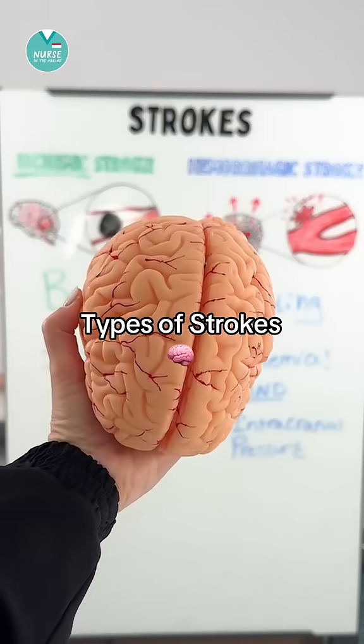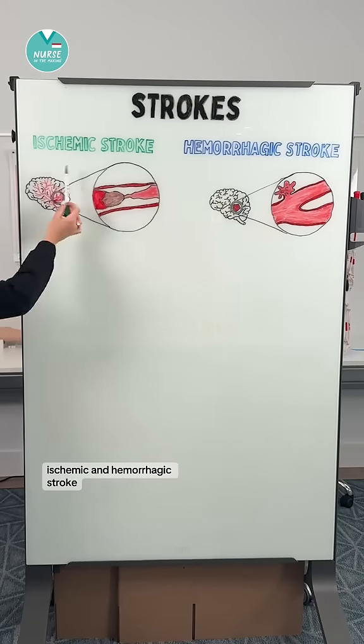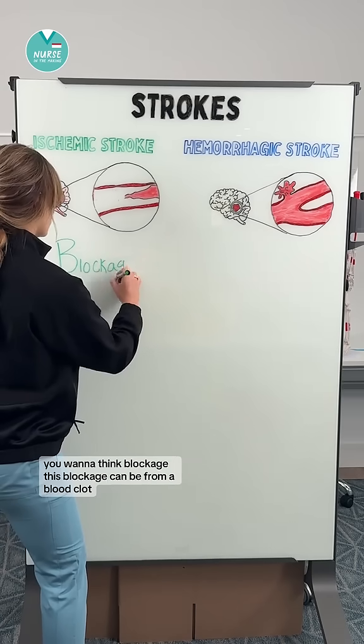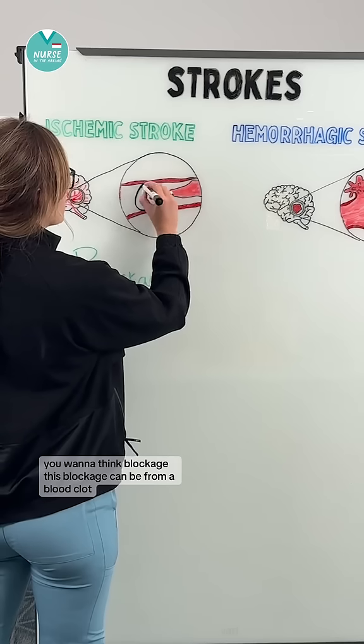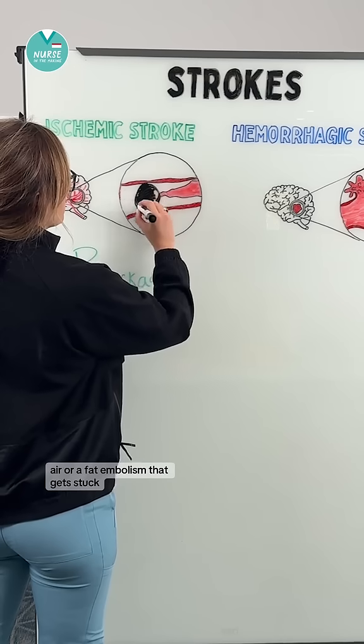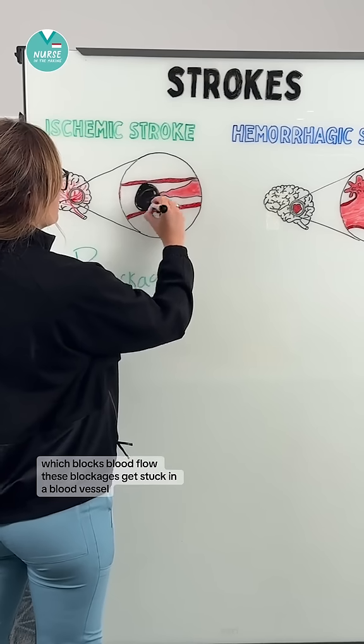Let's talk about the types of strokes. We have ischemic and hemorrhagic stroke. When thinking of an ischemic stroke you want to think blockage. This blockage can be from a blood clot, air, or a fat embolism that gets stuck which blocks blood flow.